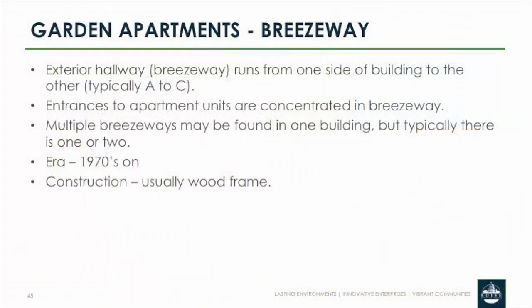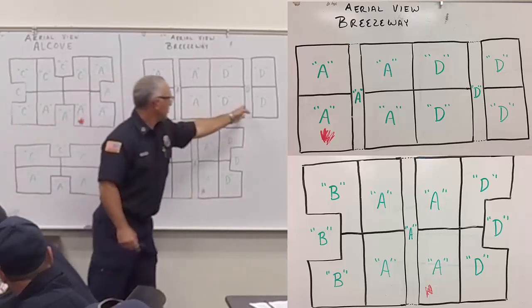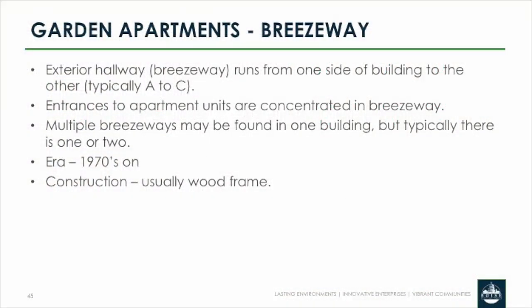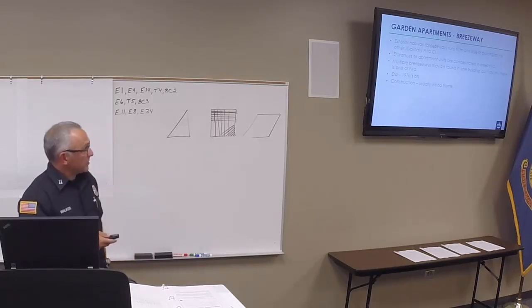The next style is a breezeway — an exterior hallway that typically goes from the Alpha to Charlie side all the way through, where all apartment entries are concentrated. You roll up, here's the Alpha side, the breezeway goes through, there are stairs on both sides, and four doors that access apartments there. You can have multiple breezeways in one apartment building, and a combination of breezeways and alcoves on the two ends. Those breezeways can become untenable, cutting off access for occupants and putting anyone above — including our people — in jeopardy. Era: 1970s onward, mostly wood frame.